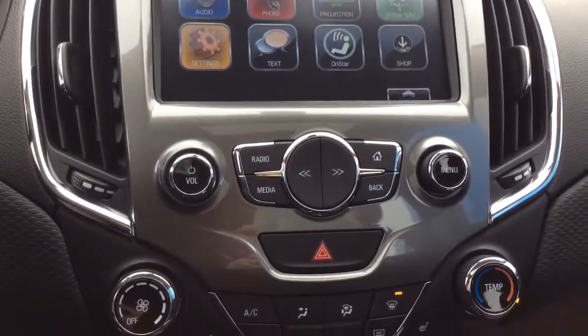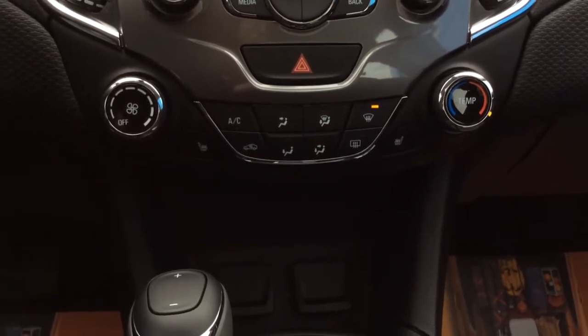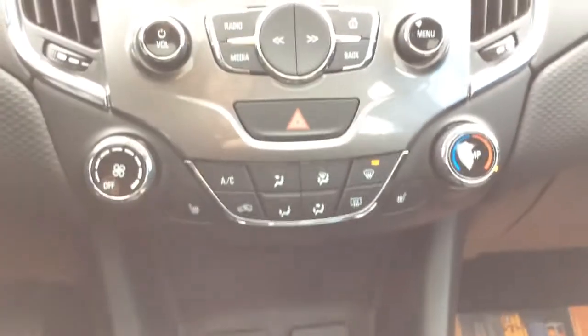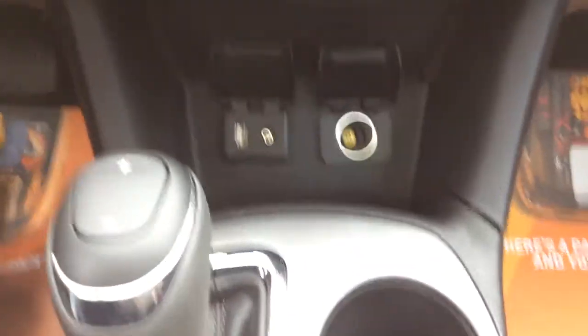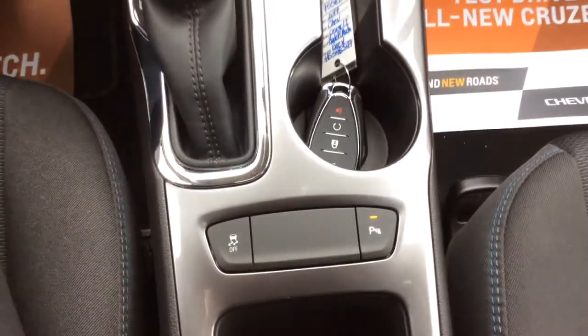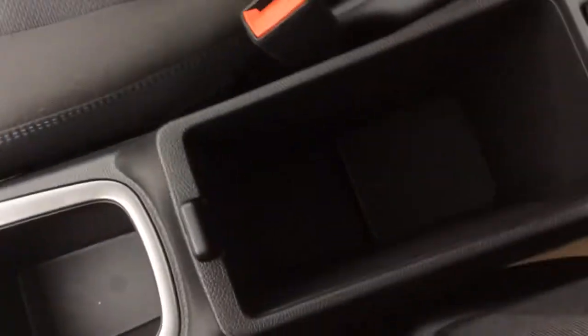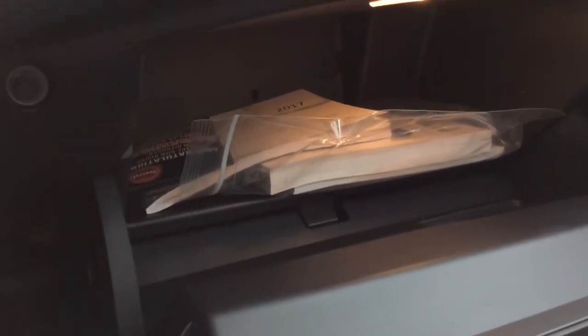Below your audio you do have your hazard lights, and below that you've got your climate control with AC. Both your front seats are heated as well. Below here we've got a storage compartment with our USB MP3 input, our auxiliary input, and a 12 volt charge port. Right down here you've got your traction control as well as your rear park assist. You've got some storage, and inside your center console you have a bit more. Looking over at your glove box you will find your vehicle owner's manual as well as your tire information.